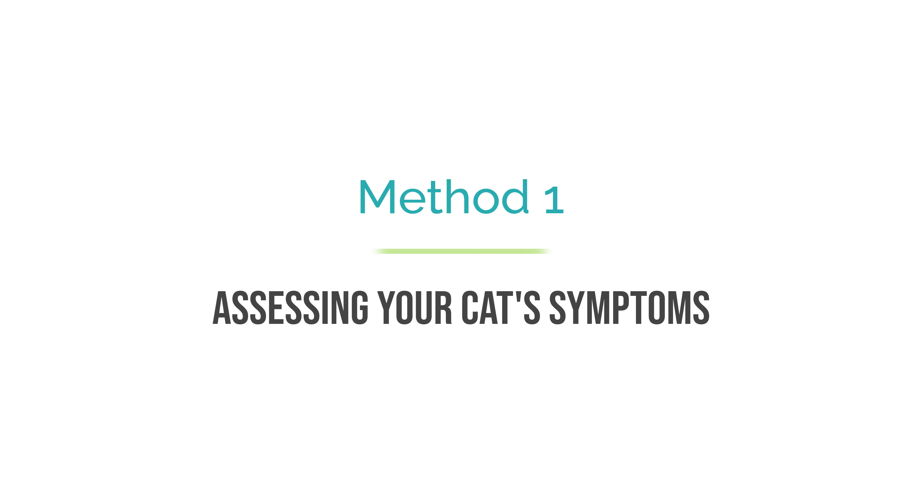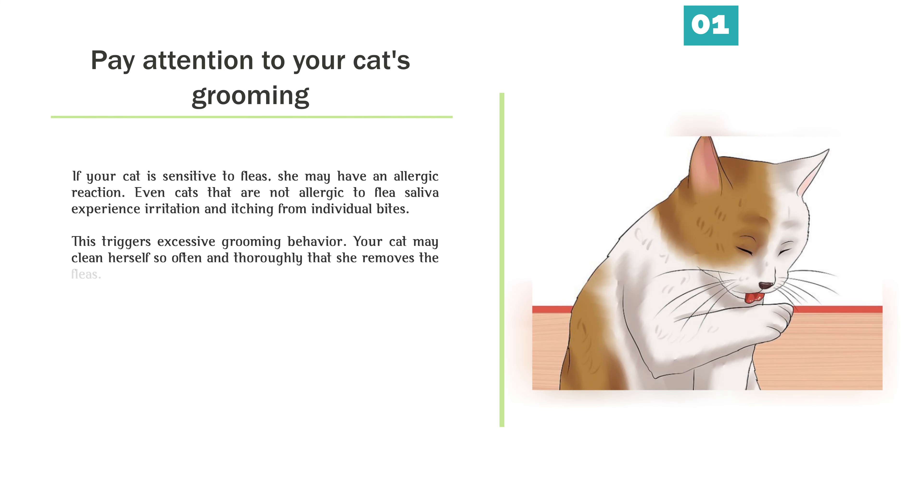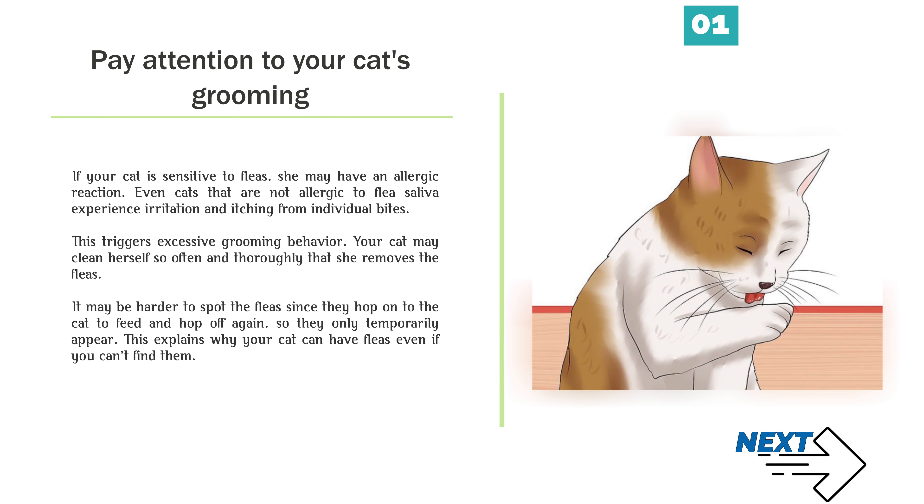Method 1: Assessing your cat's symptoms. Pay attention to your cat's grooming. If your cat is sensitive to fleas, she may have an allergic reaction. Even cats that are not allergic to flea saliva experience irritation and itching from individual bites. This triggers excessive grooming behavior. Your cat may clean herself so often and thoroughly that she removes the fleas. It may be harder to spot the fleas since they hop onto the cat to feed and hop off again, so they only temporarily appear. This explains why your cat can have fleas even if you can't find them.